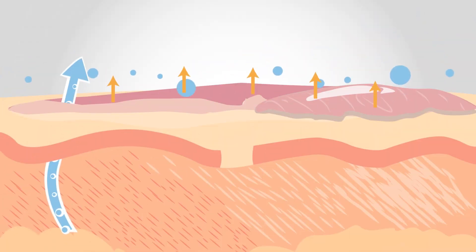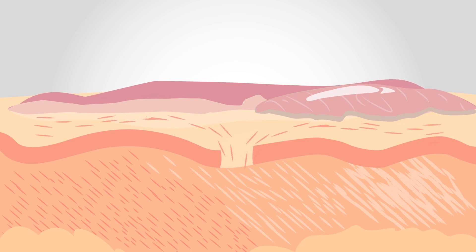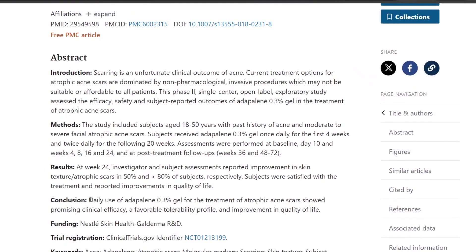Atrophic and hypertrophic scars are more severe and thick. Treatment has to be targeted towards remodeling the skin or stimulating collagen production to smoothen out the skin. The effectiveness of over-the-counter products has to be proportional to the severity and depth of the scarring. The closest options at the time of recording are adapalene 0.1% like the one by Differin, and 1% retinol like the one by Paula's Choice, since it works on bumpy texture and can technically minimize the appearance of the scar.